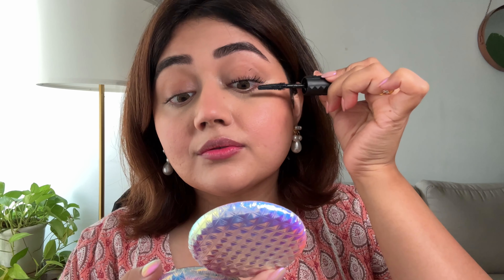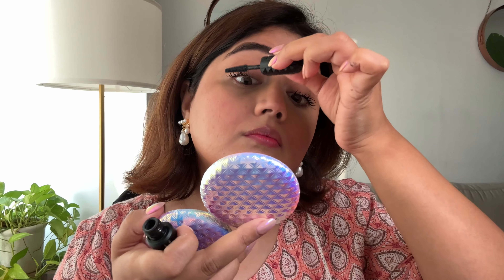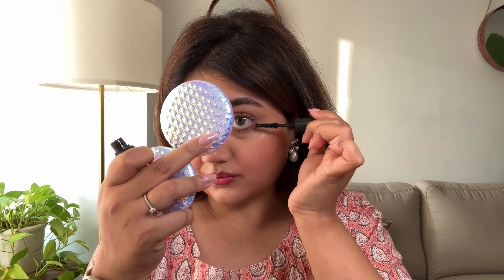And then the mascara — no look is complete without a mascara. I really like this one because it gives you instant drama and massive volume, and it stays for 36 hours. It also doesn't weigh the lashes down.